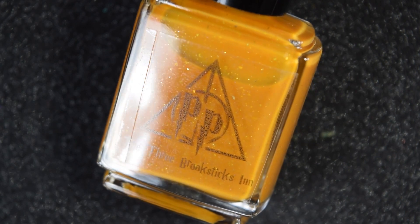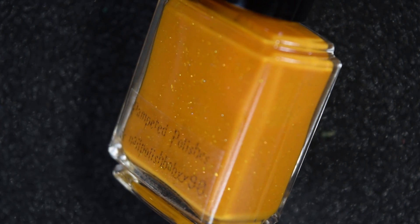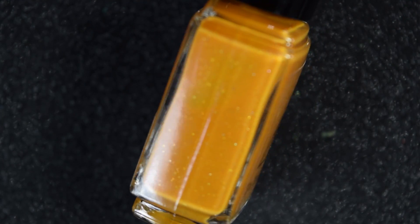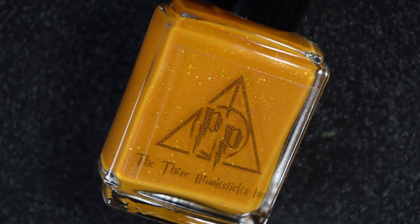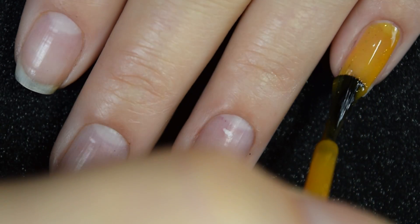Up next we have the Three Broomsticks Inn, and this is a butternut squash yellowy orange crelly with gold micro flakies, a couple different sized platinum flakies, scattered hollow micro glitter, and holographic flakies. Here's our first coat of the Three Broomsticks Inn.